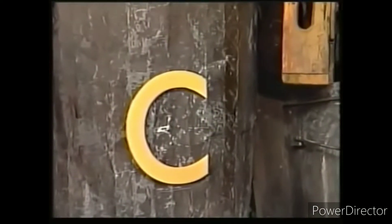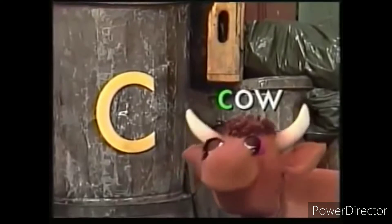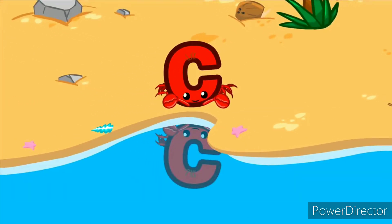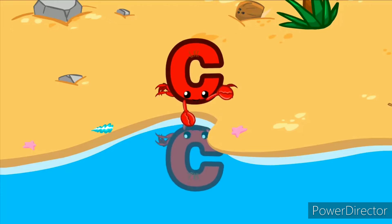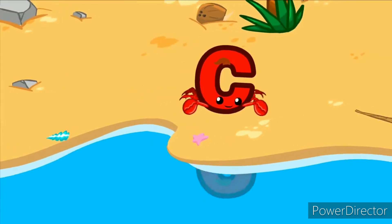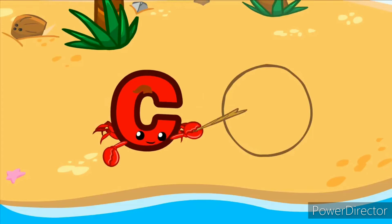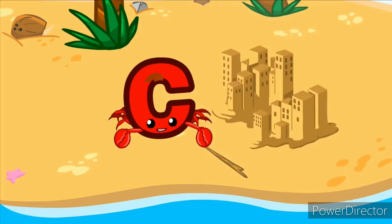Yeah, and now we go over to the letter C. C as in... cow. C... crab. Comb. Cute. Circle. Center. City.